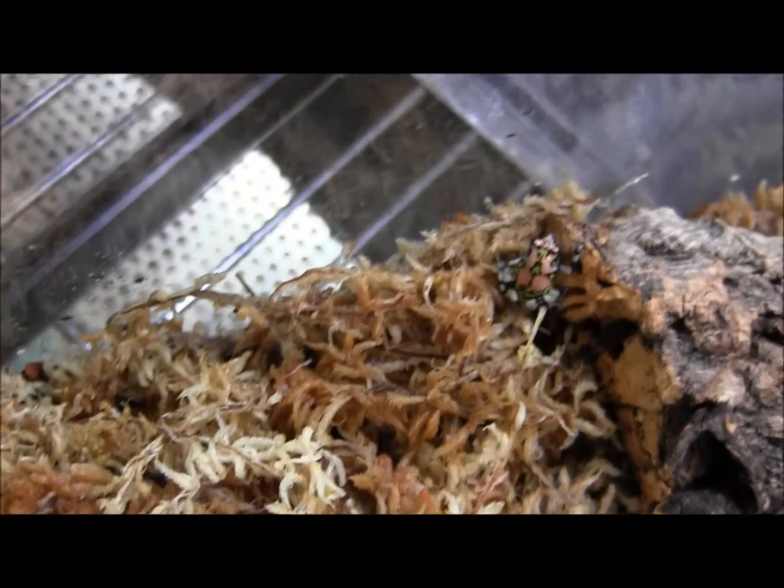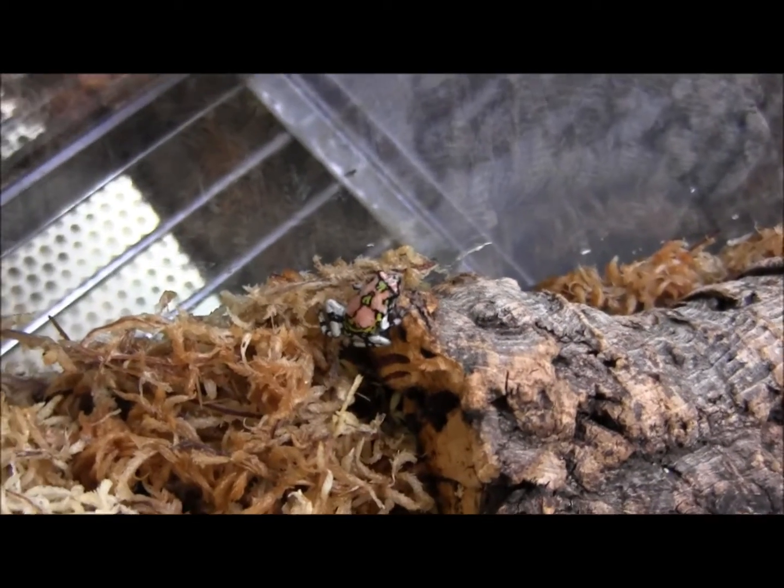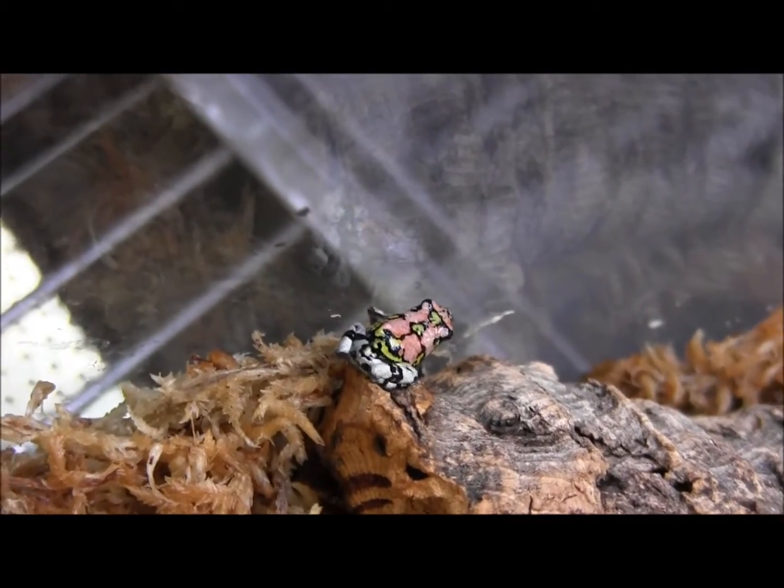In here, this tiny little frog is one of our Madagascar Rainbow Hopper Frogs. These guys are a really rare species now in captivity. You don't see too many people keeping them, although they are actually fairly simple to keep.